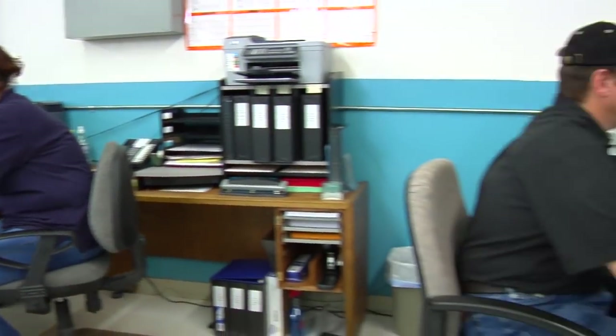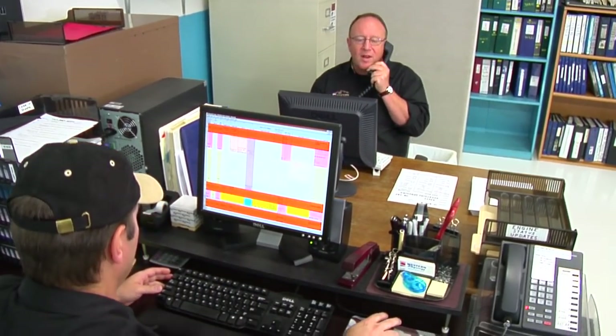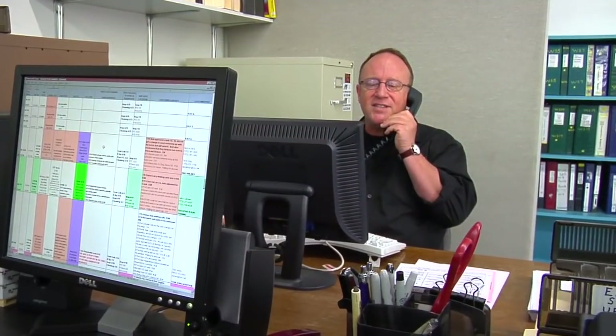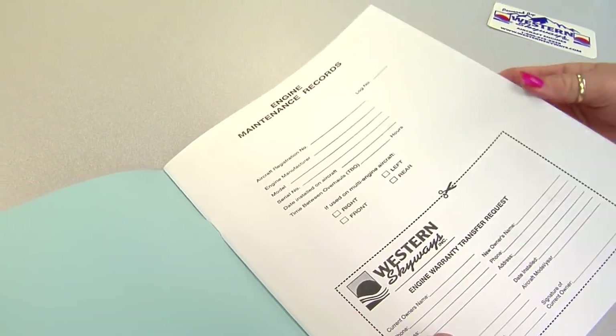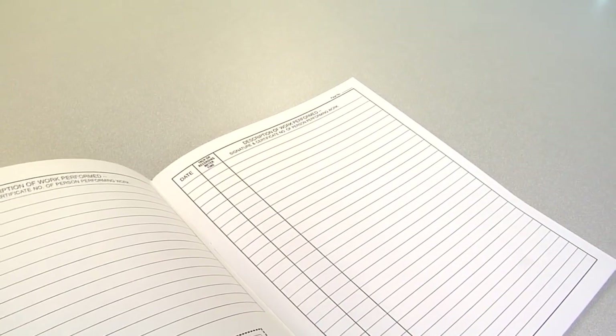This is production control and customer service. We monitor the flow of engines through the production process and maintain contact with customers on the status of their engines. Our focus is to ensure customers are well informed so they don't need to call us — we call them before they need to call us. The attention to detail is important because we do all of the AD research, comply with all service bulletins during the engine process, and we even include the run sheet from the test cell run as part of your logbook.